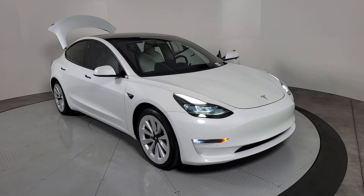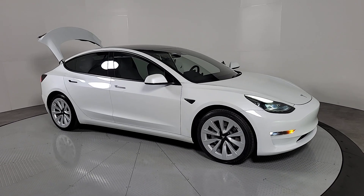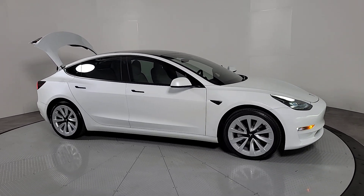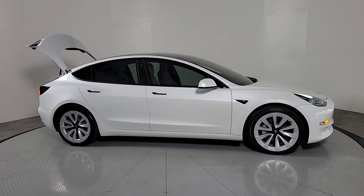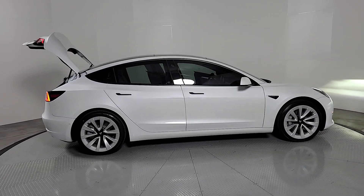Enjoy the view of this 2022 Tesla Model 3. With less than 20,000 miles on the odometer, this vehicle stands out from the rest. Enjoy a view of this groundbreakingly modern Tesla Model 3.